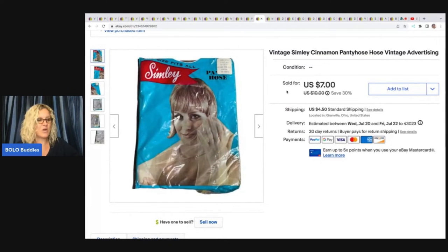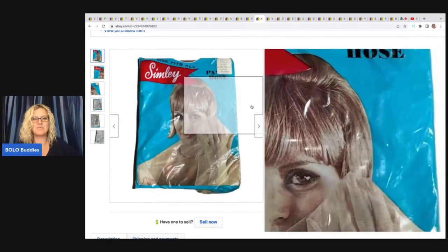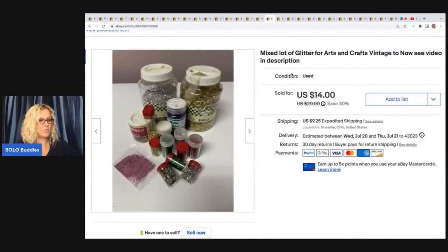These pantyhose came from the Goodwill bins also, and I sold these for $7 plus shipping — again a very lightweight item. I did put 'vintage advertising' in the title because it's got this cool little advertisement on the front with a girl holding the pantyhose. Kind of fun — not a big money bolo, but definitely cool.